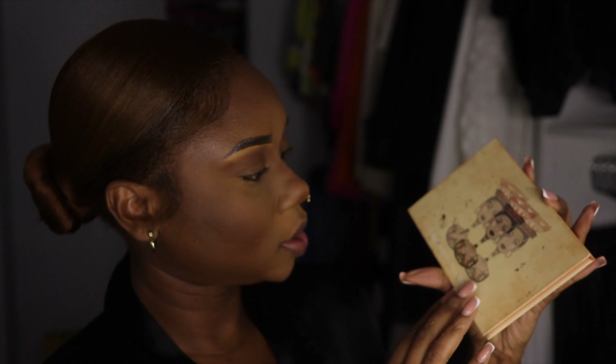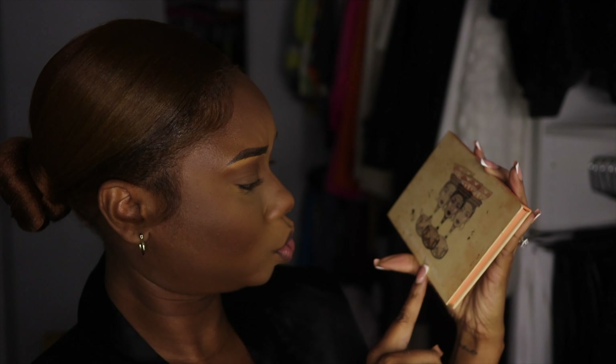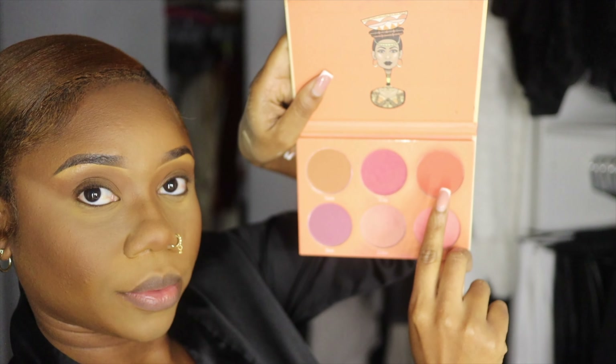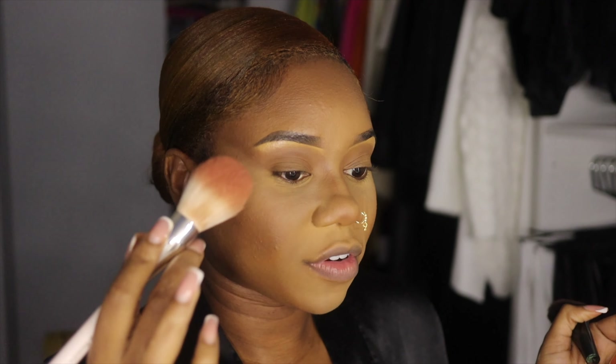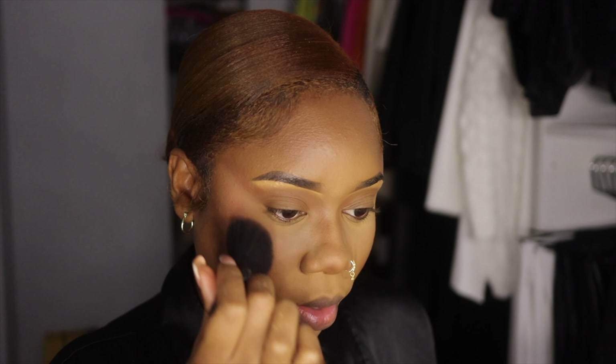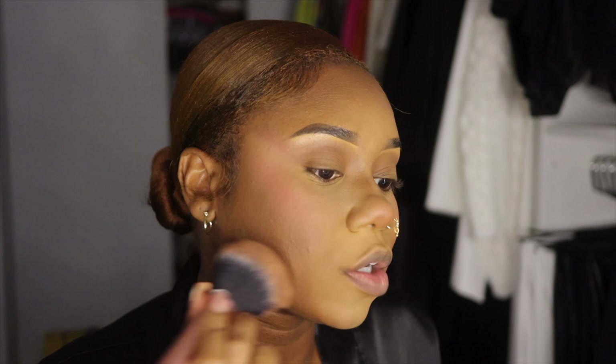The blush we're using today is Juvia's Place Saharan Blush Volume 2, and I'm using this red shade. My blush brush broke so I have this Rare Beauty brush — I use it if I want a deep blush — but for what I'm going for I'm using this Morphe brush. I also have this Morphe finishing powder, which is discontinued, but if you have a MAC Studio Fix you can use that. I love the finish on this — I don't know why they discontinued it, it's so good.